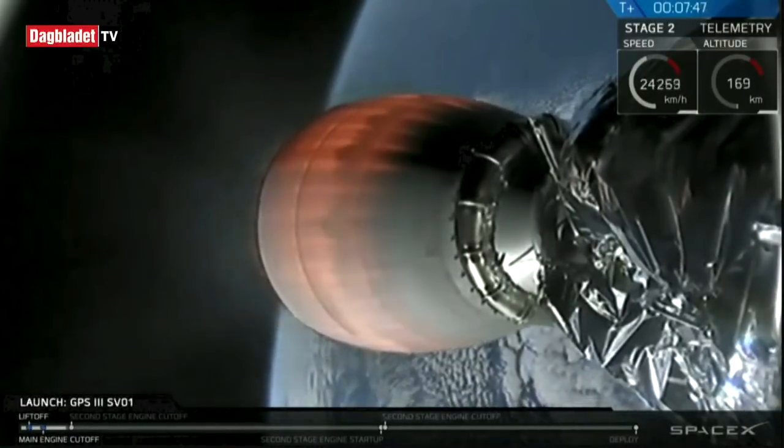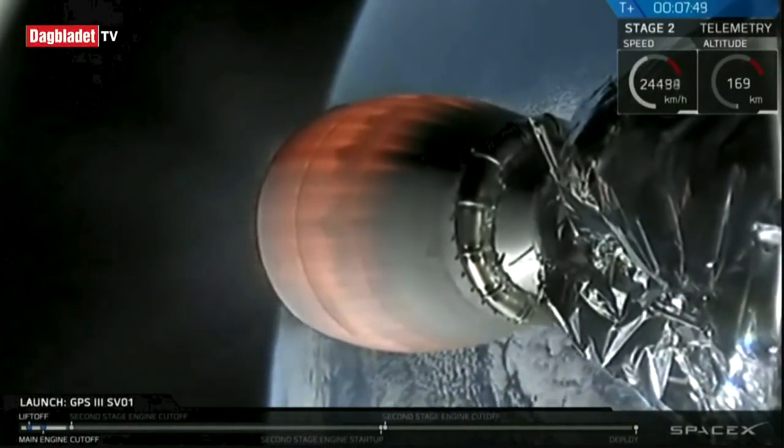The MVAC is still firing and we have just about 30 seconds to go before that SECO-1 milestone.